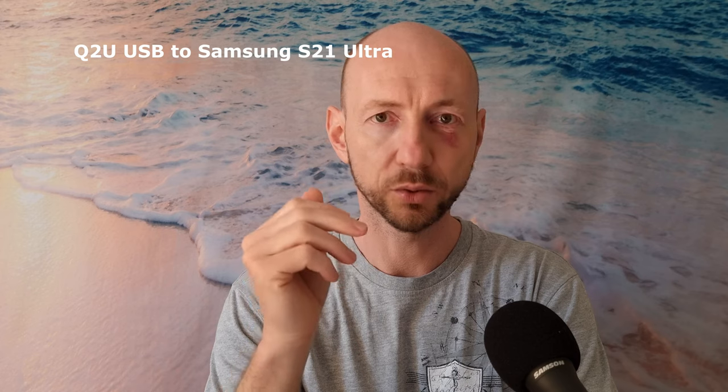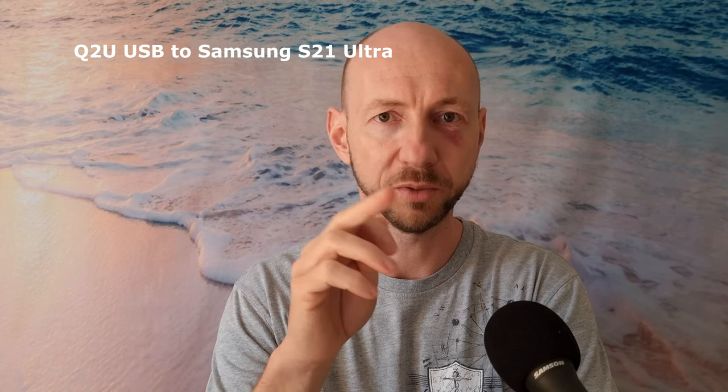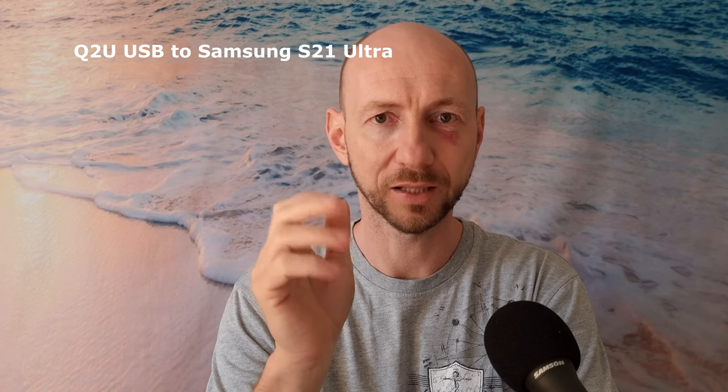Now you are listening to the Samson Q2U, costing around 70 dollars, connected through XLR cable. And now again you are listening to the Samson Q2U connected directly through USB cable to the S21 Ultra.